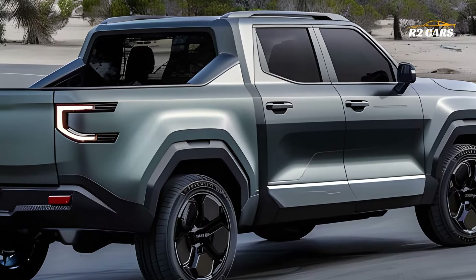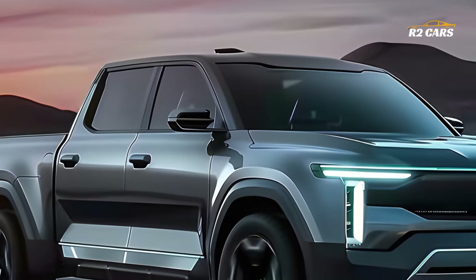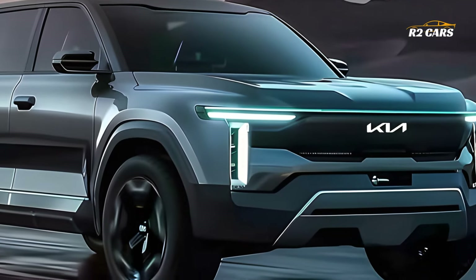Stylish as it may be, the Tasman is all business when it comes to off-road and on-road performance. Thanks to its strong engine, sturdy suspension, and optional four-wheel drive capability, this pickup truck is prepared to effortlessly conquer any terrain.